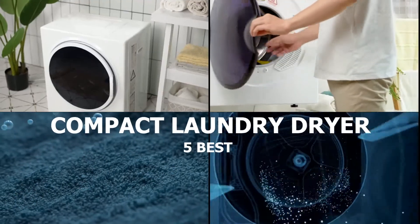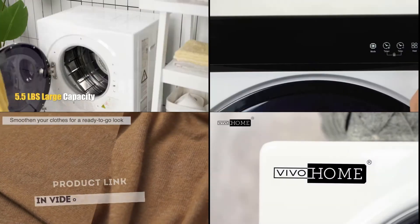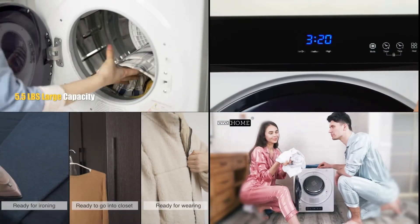In this video we'll be looking at 5 of the best compact laundry dryers that you can buy in 2022. Stay with me till the end of the video to get the full specs of my best 5.